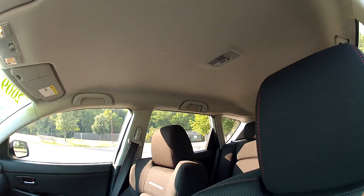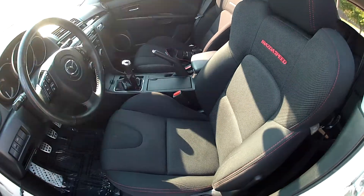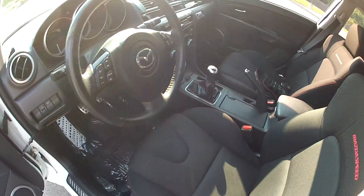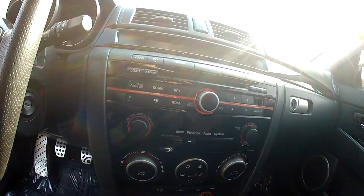The headliner is nice and not sagging or torn. The seats are in good condition and they fit nicely. It has a six-speed manual transmission. You have your radio and power options.